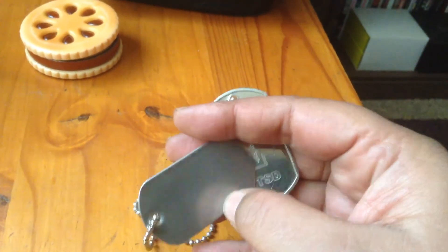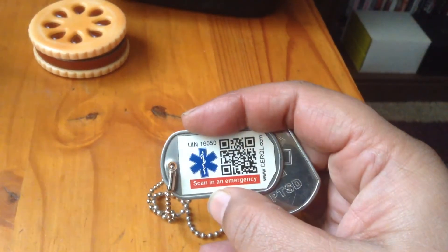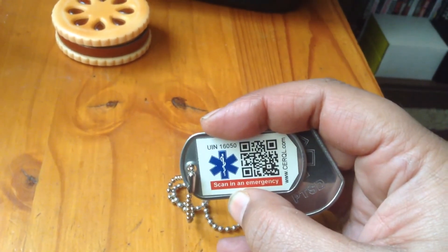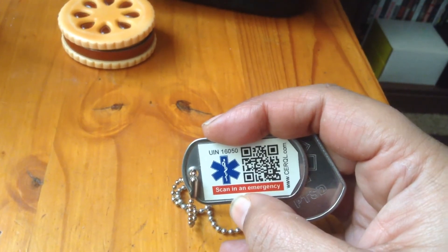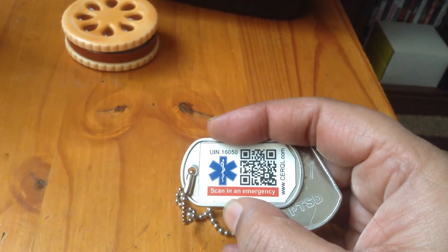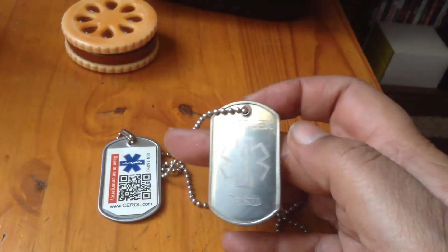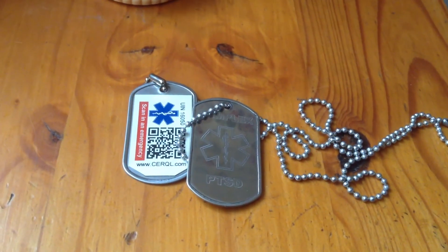Because when this barcode is scanned it actually gives my personal details and contact information — doctors, telephone numbers. So yeah, those are my ICE medical alert tags.